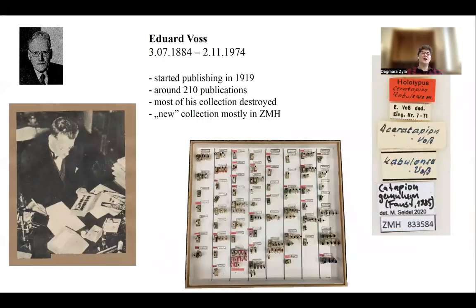The majority of those types come from Edward Voss, who was a great Curculionoidea researcher with a main focus on Attelabidae. He started publishing before the war in 1919 and published prolifically. Many of his types from pre-war time are stored in different collections in Europe, but unfortunately most of his collection was kept at his home in Hamburg and was also destroyed during the bombarding. After the war, he made an effort to build a new collection and described hundreds of species. The majority of this collection is kept in ZMH.